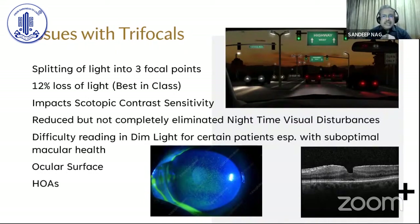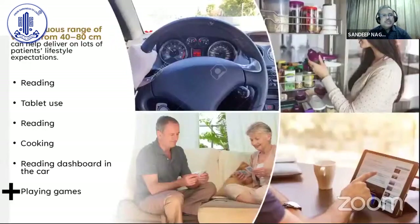There is reduced nighttime visual disturbance as compared to other trifocals, but they are not eliminated completely. One of the main difficulties patients face is difficulty reading in dim light, especially for certain patients with suboptimal ocular health — either due to ocular surface disease or those who have higher-order aberrations.